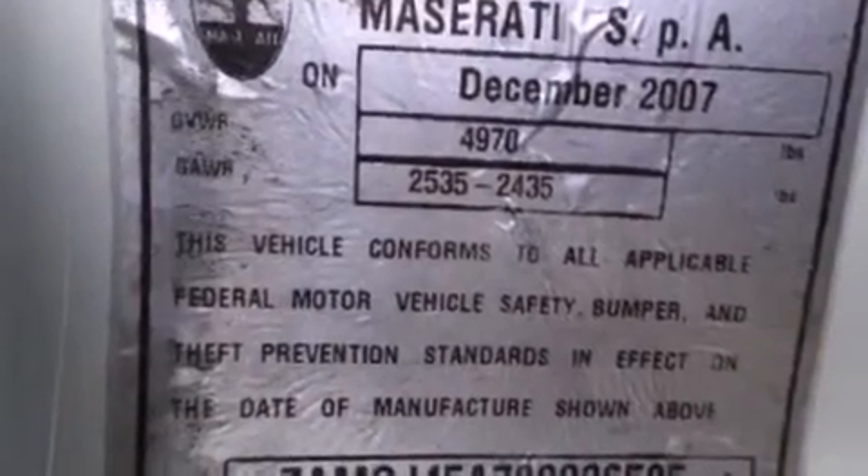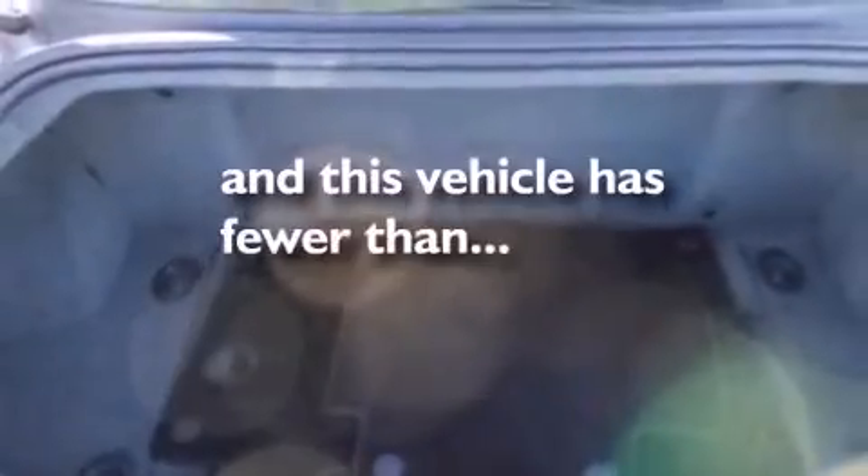Additional features include an auto dimming rear view mirror, a home link feature, and this vehicle has less than 40,000 miles.